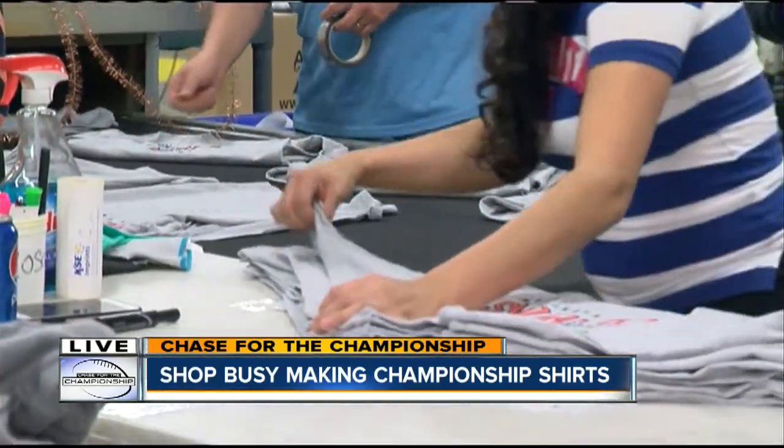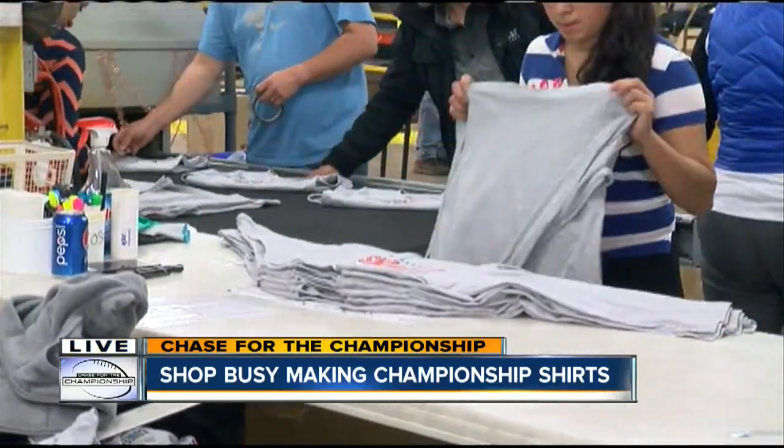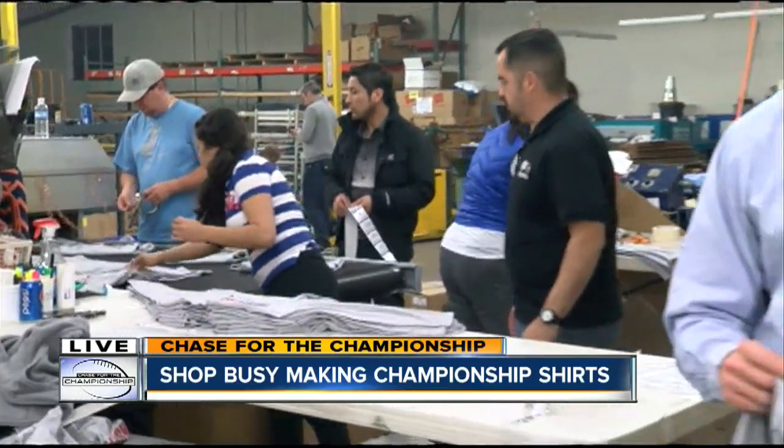Interesting note — the last time this crew printed championship shirts was after the Super Bowl two years ago. They were licensed to print the winner of that game, so they had to stare at that other team all night long. You can bet it's a much happier crew looking at this logo on a championship shirt all night long. We'll hope the same is said two weeks from now.